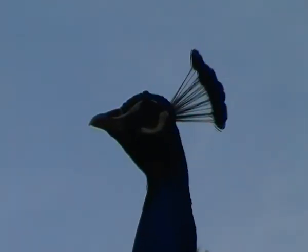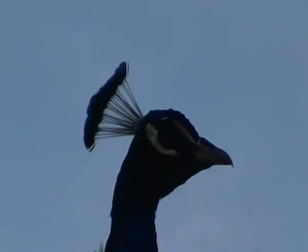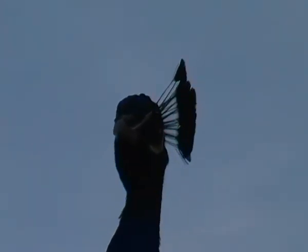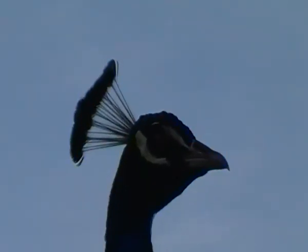G'day folks. Now I know this isn't an Aussie bird, but they are so remarkable and this one's just hanging out here, I thought I'd put up a little clip anyway. The peacock — I think they're from Asia or the Middle East — they're a decorative kind of domestic fowl. People have them on their estates, as it were.